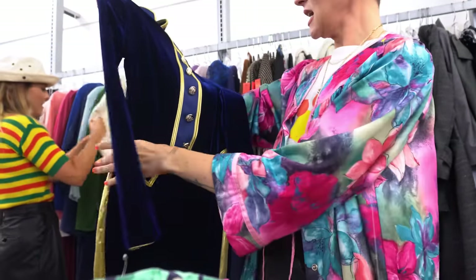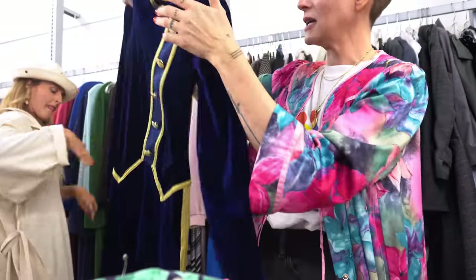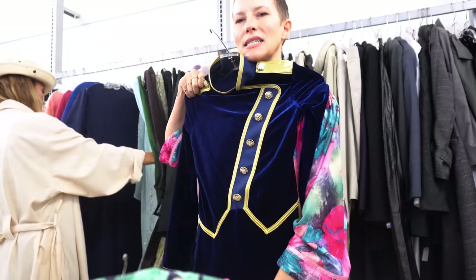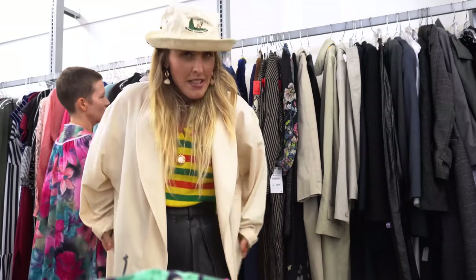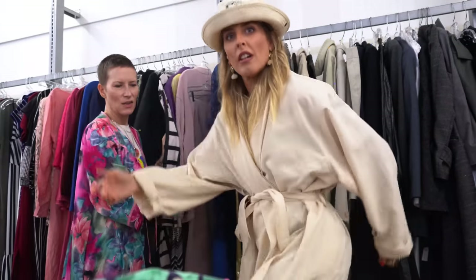Full velvet — this is like a baton twirler's outfit. It's amazing, I thought maybe I'd put this in my video, but it's too uncomfortable. I found a cool lightweight trench moment.